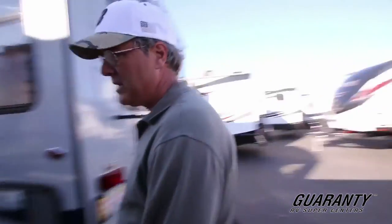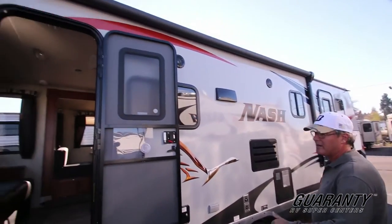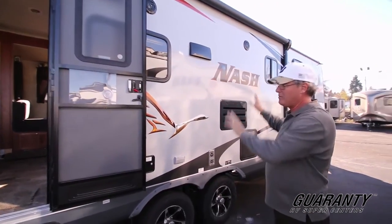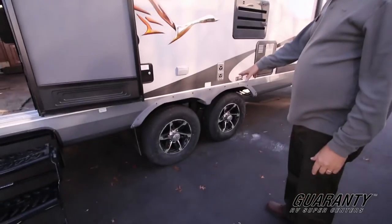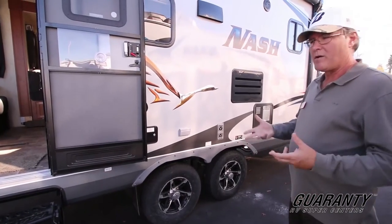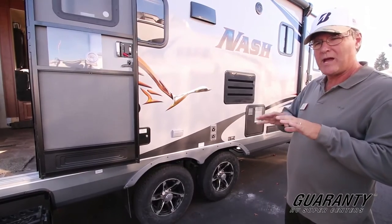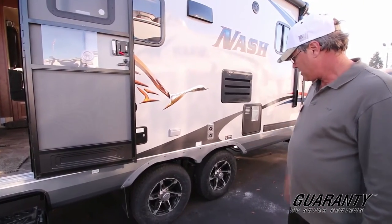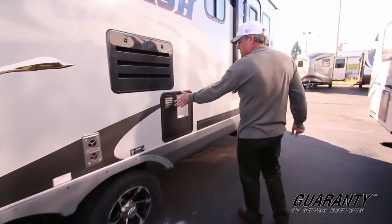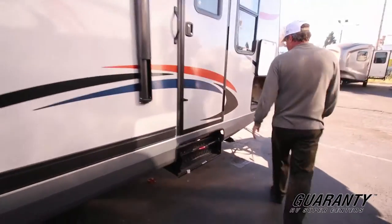Outside, you can see a nice big push-button patio awning. There's a grab handle by the door and speakers out here so you can listen to music outside. You've also got bigger axles and tires, and a certified chassis from an independent source. That's what's nice about Northwood — they really do start from the ground up, with a lot of strength in the chassis. They build your home up from that foundation.